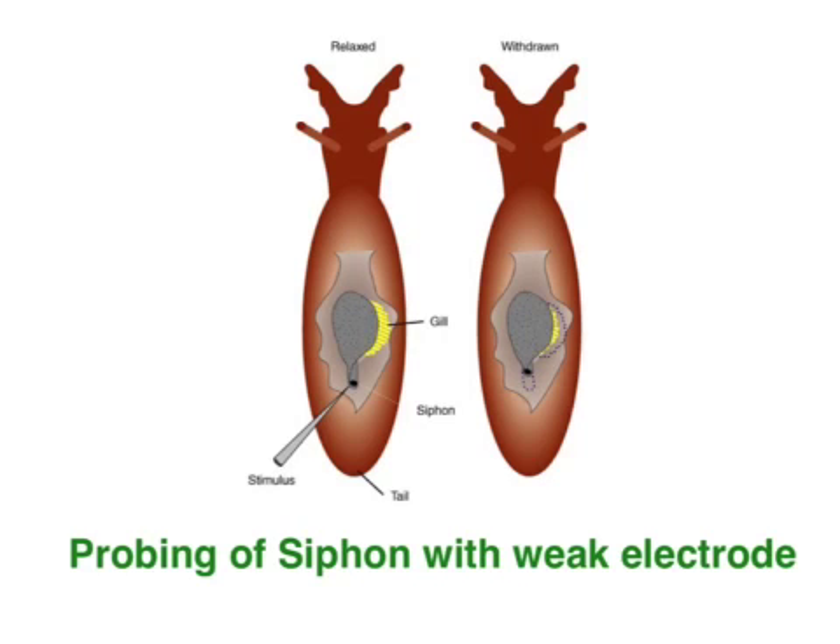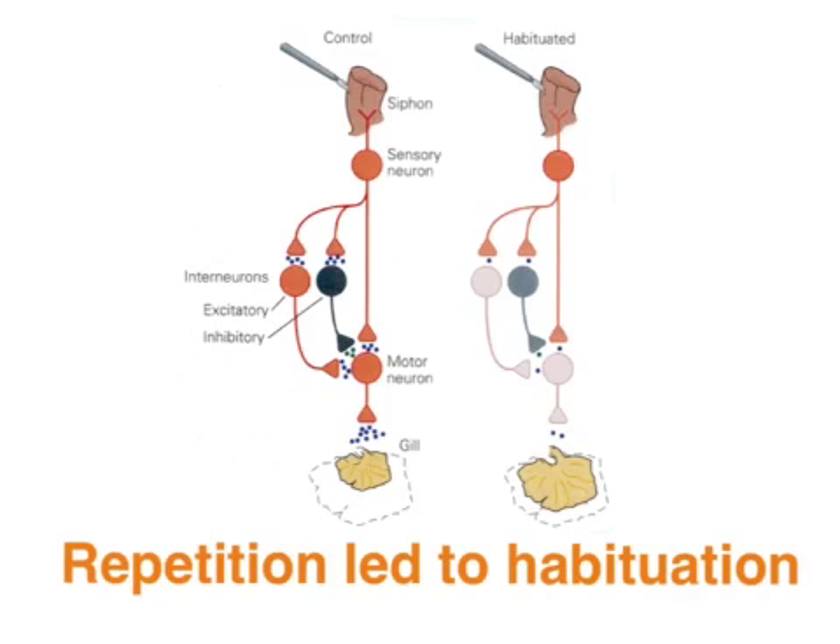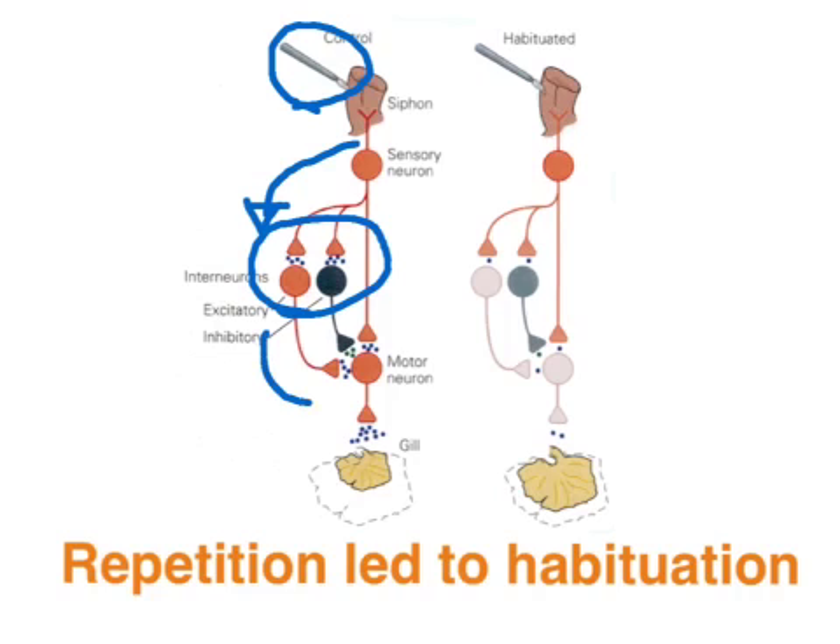Using a thin electrode, Kandel stimulated the siphon, and initially the Aplysia reflexively contracted the siphon — this tail-like structure — as a defence mechanism. In addition, it reflexively withdrew its gill, which is a delicate respiratory structure. In response to the electrode, the sensory information would be conveyed to the central nervous system and a motor response would be triggered, causing the gill to be reflexively withdrawn as a protective mechanism given its role in survival.